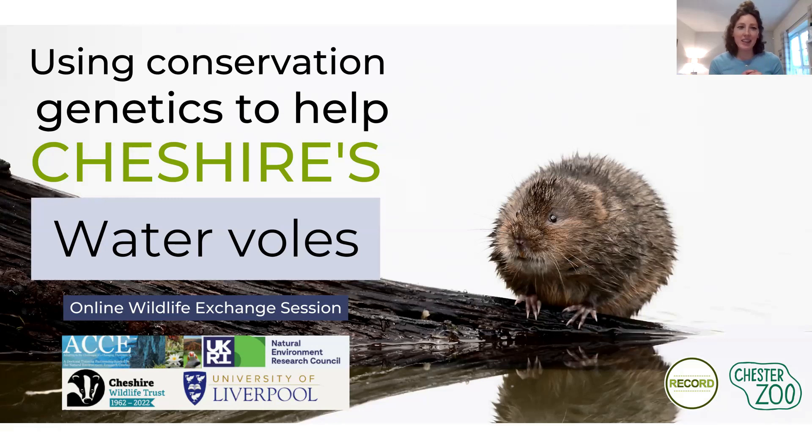I'm going to be talking about water voles this evening. I'm a second year PhD student at the University of Liverpool. My project is working with Cheshire Wildlife Trust, and I've also got data from RECORD. I'm working with funders including NERC, the Natural Environment Research Council, to investigate conservation genetics for water voles in Cheshire, with the hope that my research will enable further research across the UK as well.